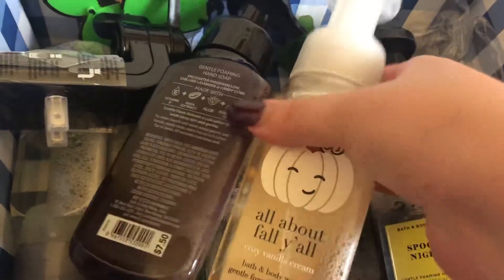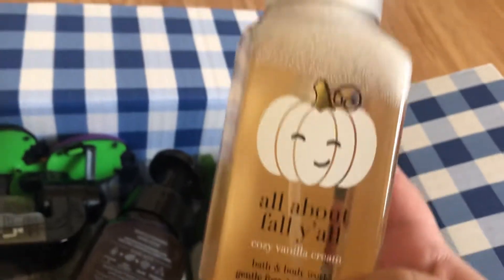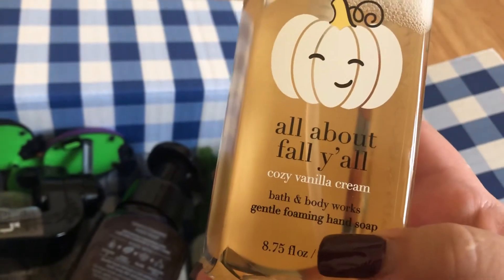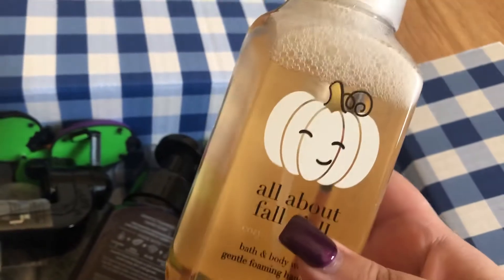So the first item that I got was hand soap. This is a vanilla — Cozy Vanilla Cream. All about fall, y'all. I got one of those.